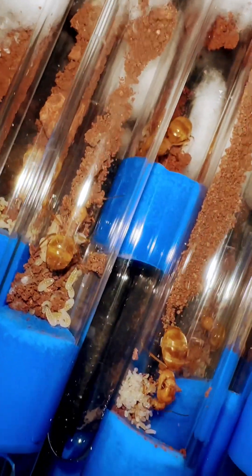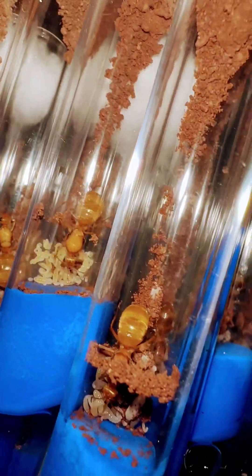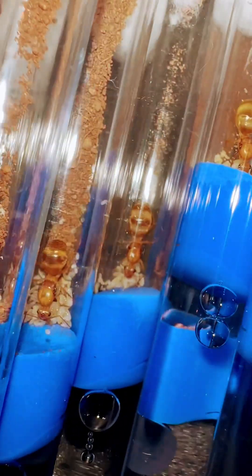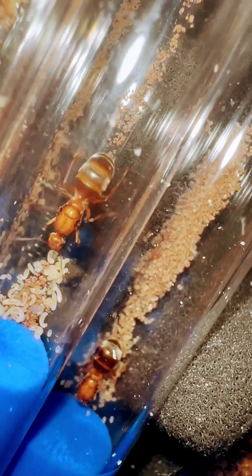Have you ever thought about having an ant colony as pets? Well, you should check out our website. We have over 20 different species of ants available, and we can legally, with USDA permits, ship to over 35 states.